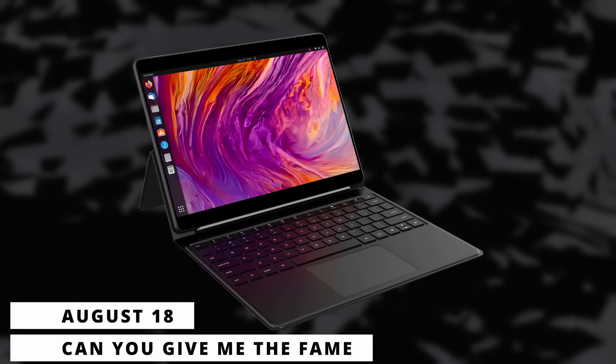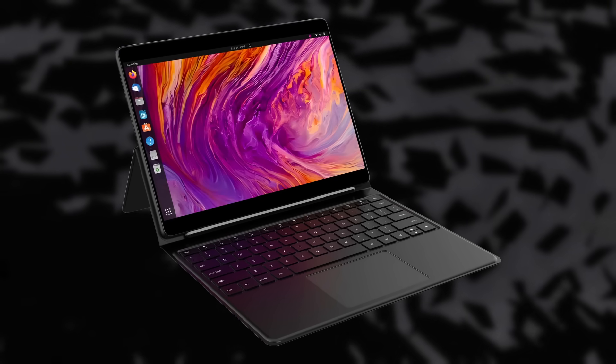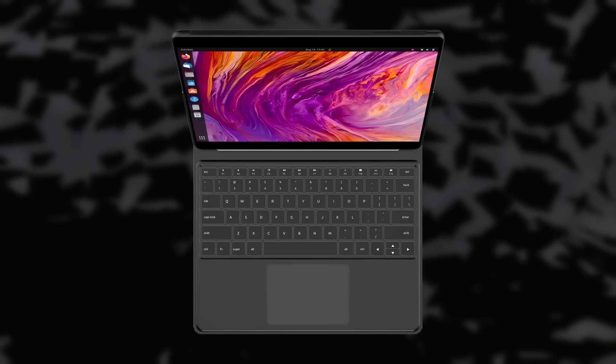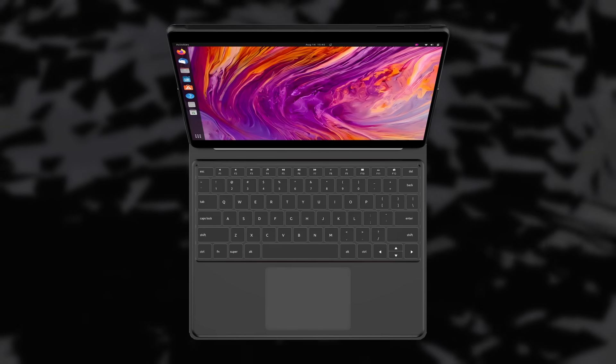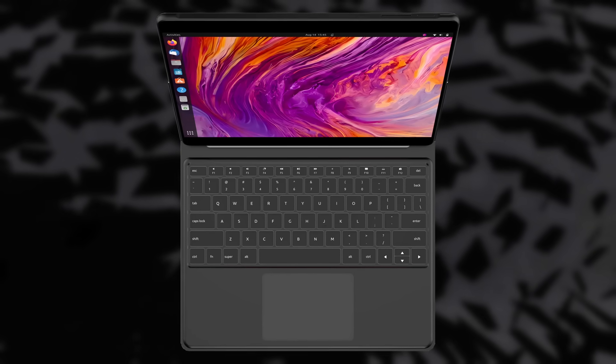Star Labs, a Linux hardware manufacturer, just introduced a refresh of their entry-level laptop, the Star Lite. And it's not just a spec bump — it's a complete form factor change. The device is now a Microsoft Surface-like tablet with a kickstand and detachable keyboard that runs Linux.